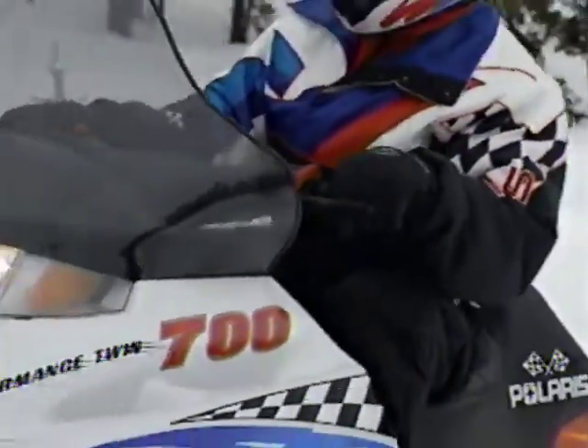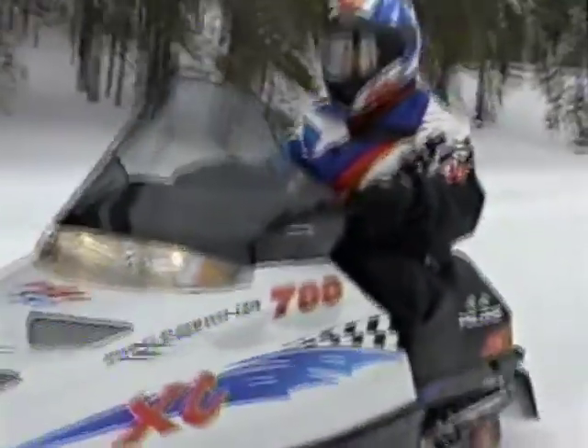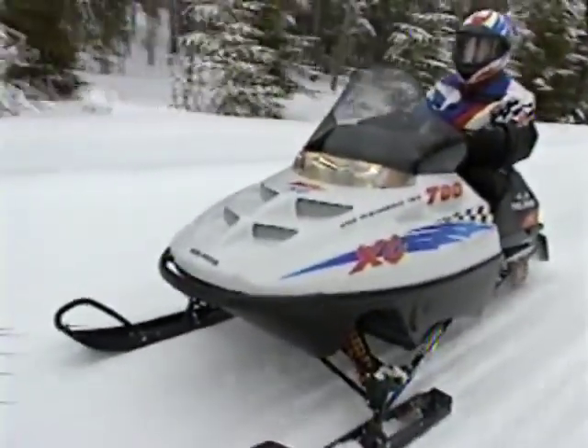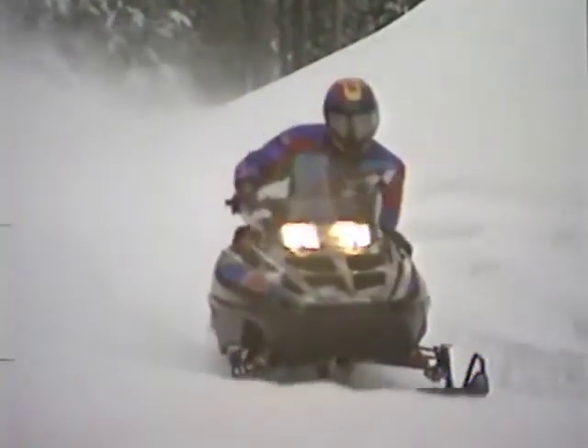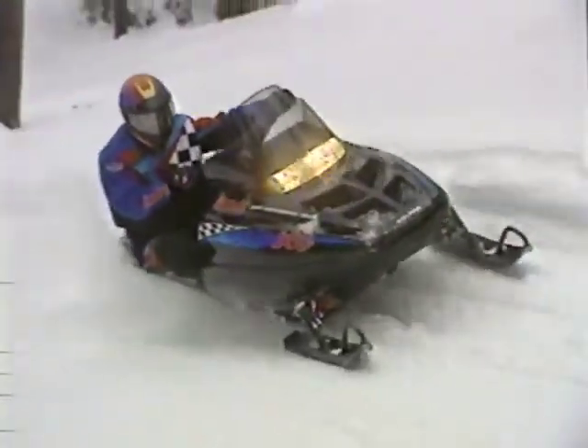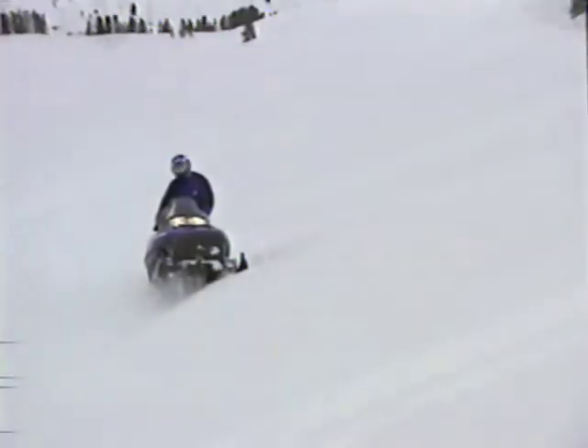When they finally write the history of snowmobiling, this may go down as the year when it moved into a new era — when the fun got a little more intense, when the power and the dependability and the comfort level all got turned up a notch. Polaris for '99 has really raised the bar.